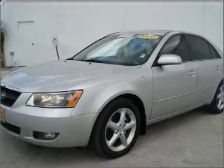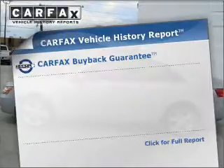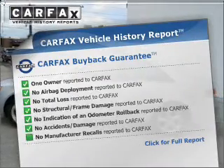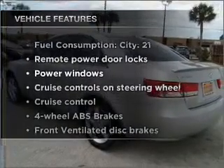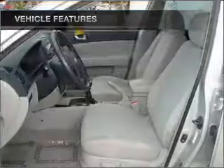Heated seats comfort you on cold winter days. An included Carfax Vehicle History Report allows you to purchase with confidence and the knowledge that your buy was a smart choice. And with these notable features, you won't want to miss out on the opportunity to own this amazing ride.